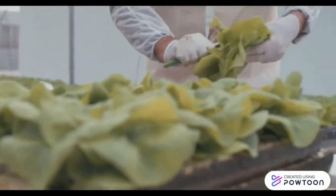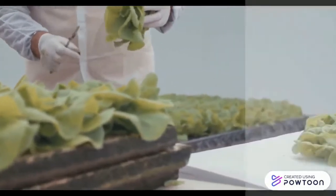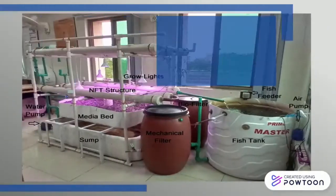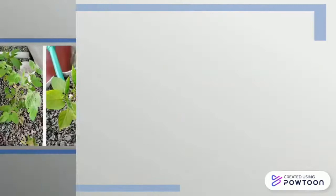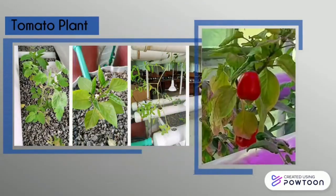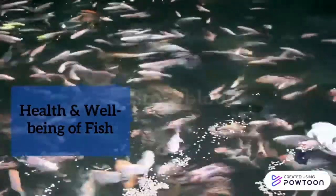According to the latest publication from Meticulous Research, the global aquaponics market is expected to reach 1.4 billion dollars by 2025. The prototype of aquaponics has already been designed in RIMS laboratory. Its parts are highlighted as fish tank, media bed, NFT structure, sump, mechanical filter, and bio filter.